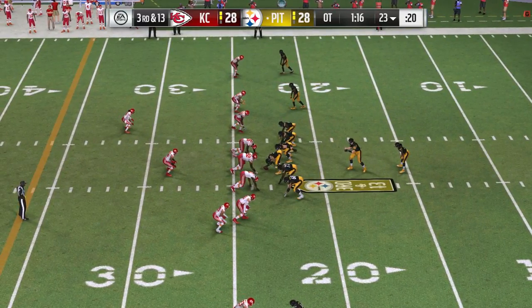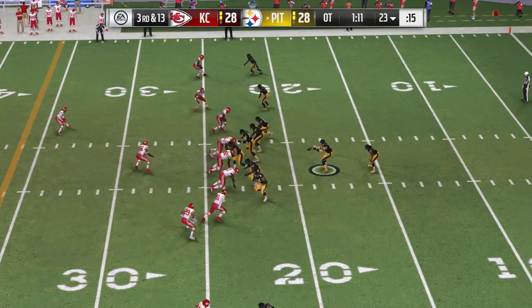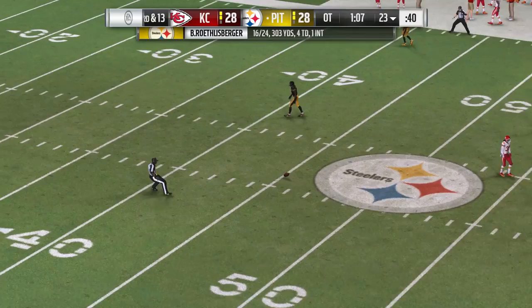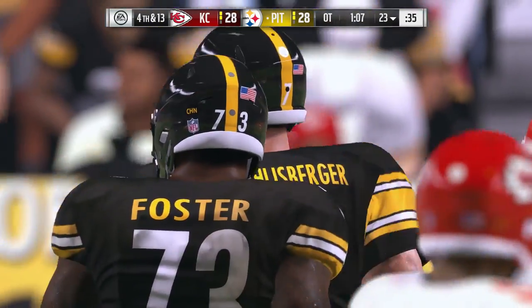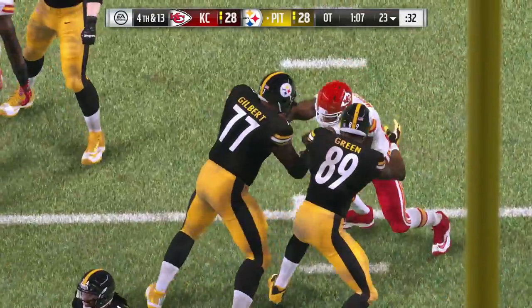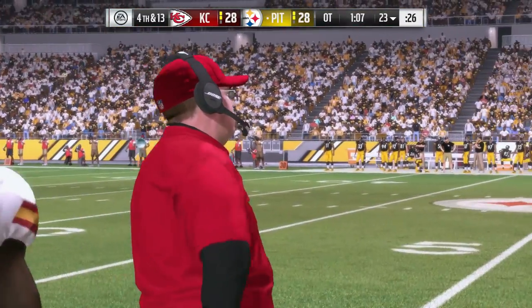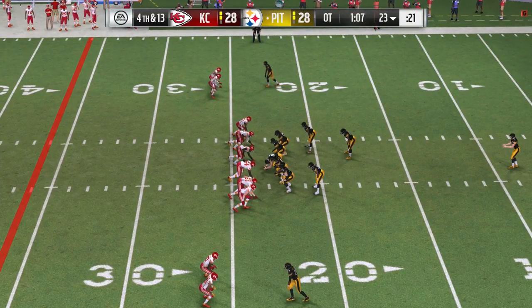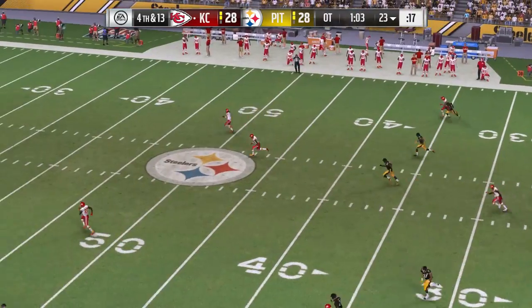An extra defensive back on third and 13. They'll fake the give to Williams — now it's Roethlisberger. He's got time in the pocket, and that is incomplete. Good job by the O-line, quarterback had time to go through his checks. That's one you need to take advantage of — a perfect situation and they're unable to. When you have that much time to scan the field, you have to find an open receiver. Here's Jordan Berry now on for his second punt.